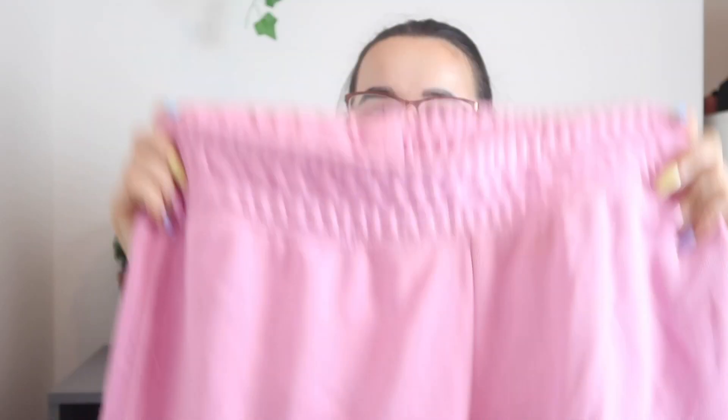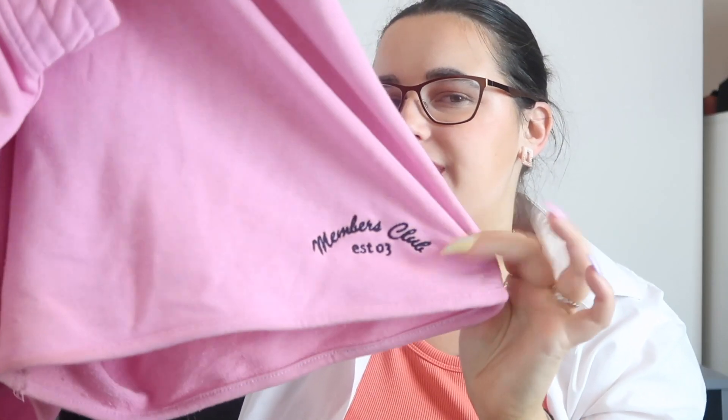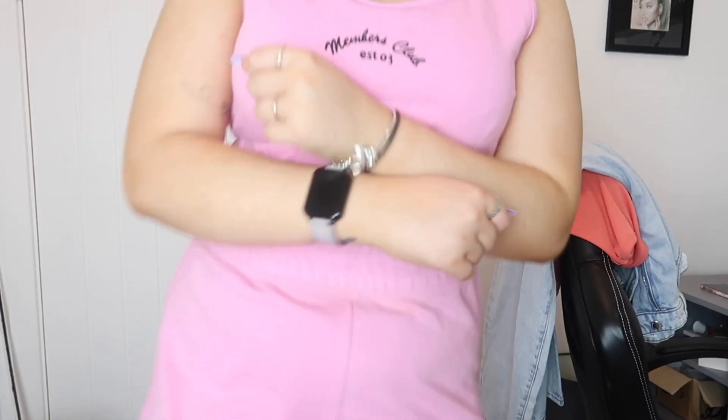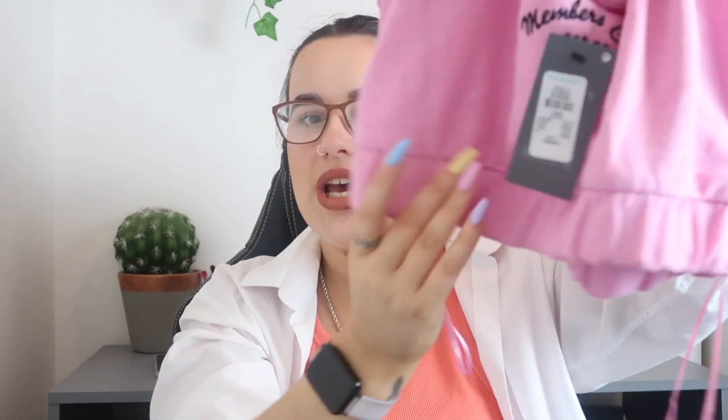I ended up getting these shorts which I put on my Instagram story. I absolutely love them because they have a little embroidered bit at the bottom that says 'Members Club established 03'. I knew this came with a matching top and I'd been trying to find it in my local Primark for ages — until I went to the Liverpool one and found it. I'm so happy because now I can finally wear the matching top and short set. The shorts were about £6 or £8. I got the matching top which also says 'Members Club 03' and I love that it's stitched at the bottom so it won't move around like thin crop tops do.